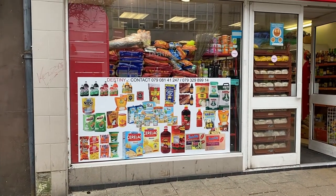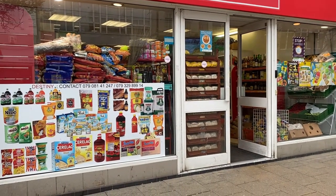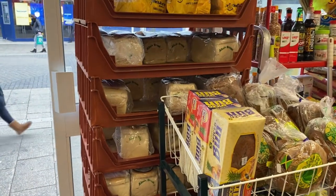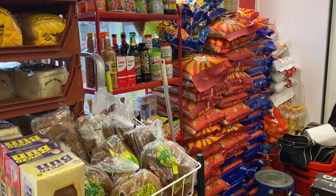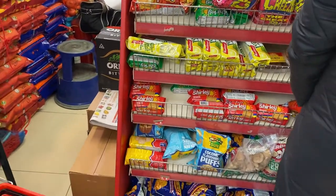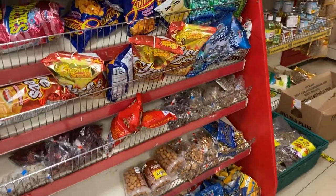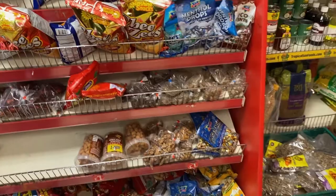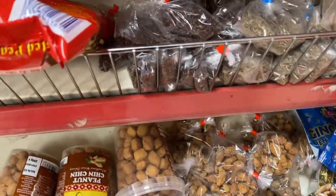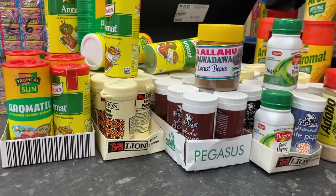Here we are — this is the storefront of the African shop, a little African shop close to my house in Luton. It's called Destiny. You can see agige bread at the front — I don't buy it unless there's moi moi, and they don't have moi moi today so I'm not buying it. At the front of the till you have small snacks: sweets, chips, mentol drops, chin chin, and coffee.